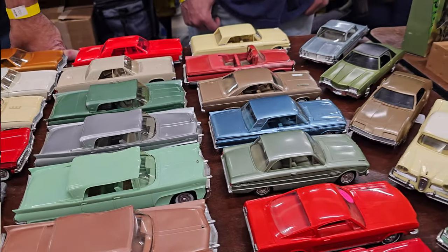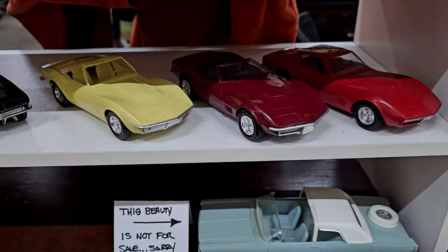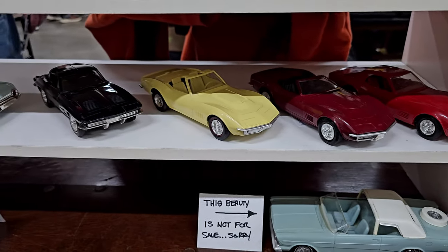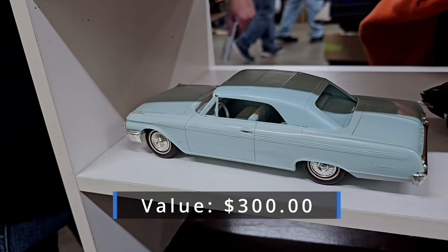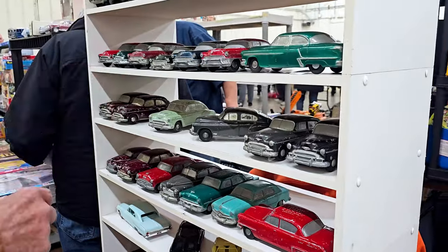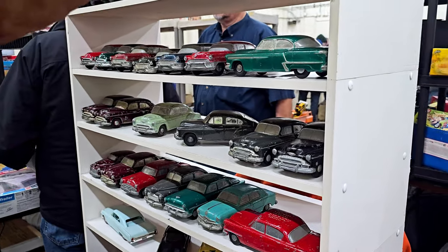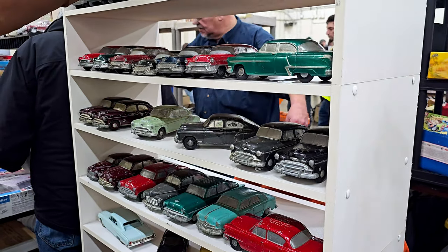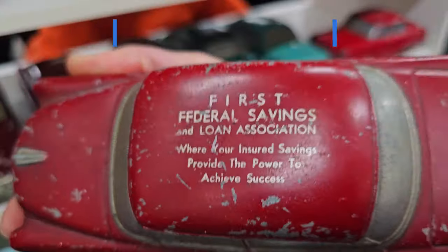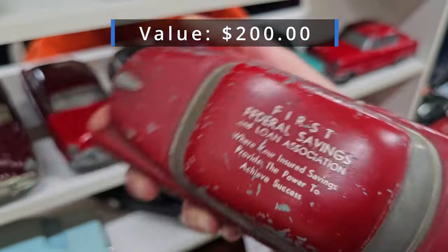Which one here is probably worth the most? There are a few Corvettes here that tend to be fairly expensive. The blue car to the left of the Corvettes is an interesting model — it's a rare car, probably like a three-year-old piece. If you look at them, they have bank names on the tops of a lot of them. They were actually used as a promotional item to give away — 'save up your money for a car.' These were made back in the 1950s. These are really heavy.